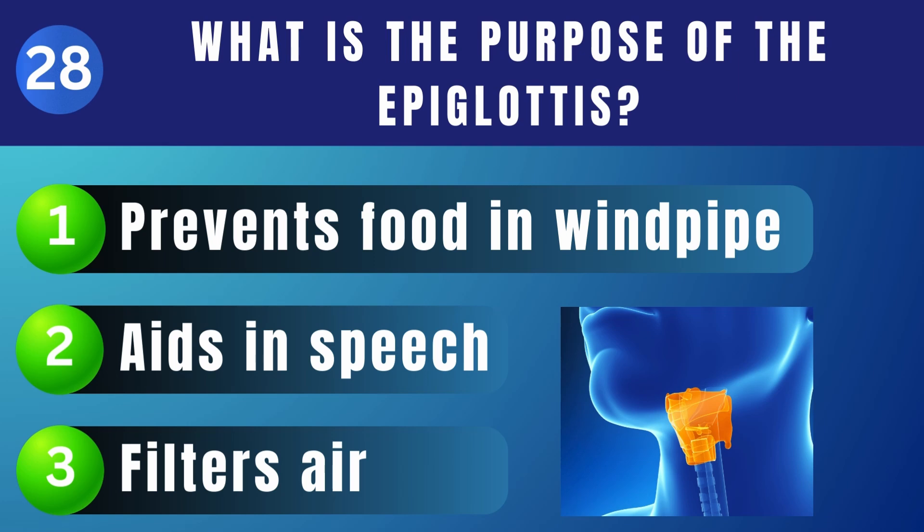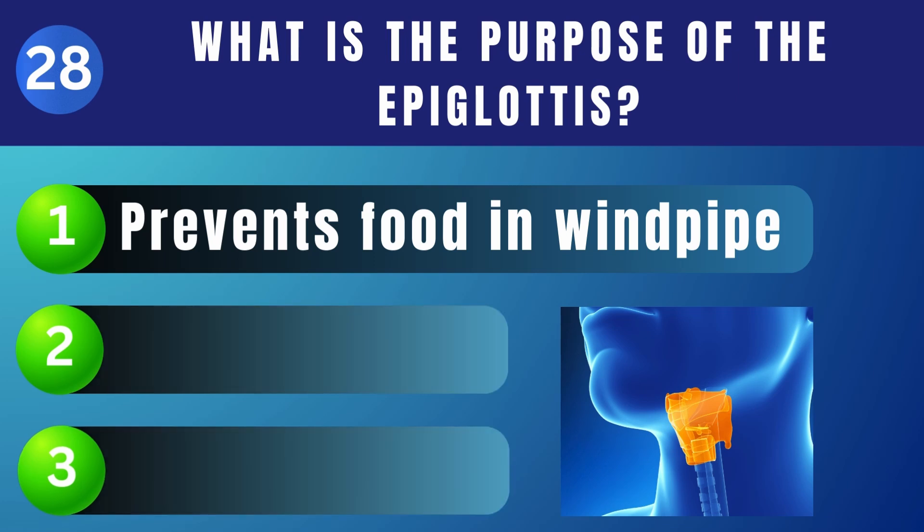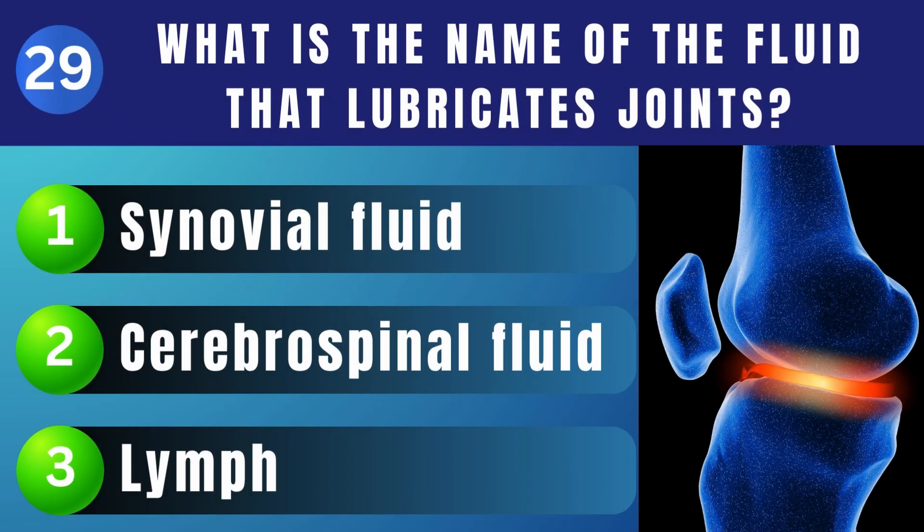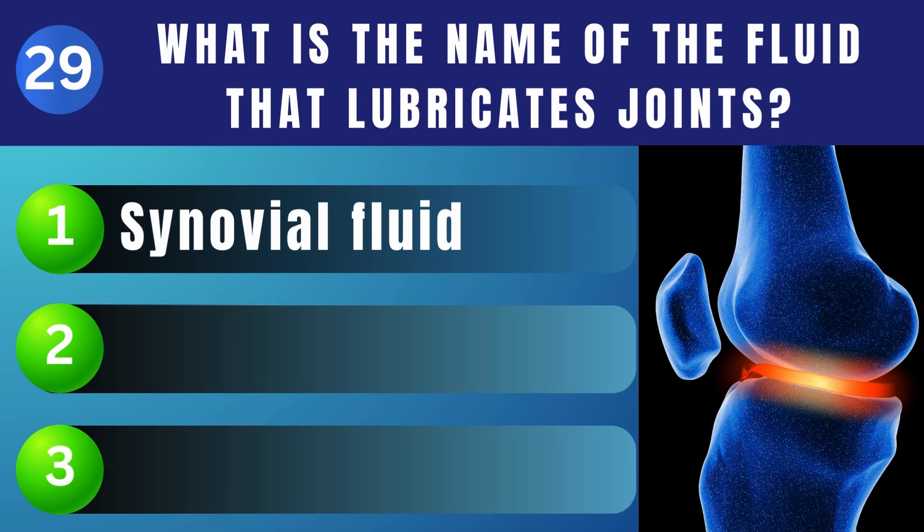What is the purpose of the epiglottis? Prevents food from entering the windpipe. What is the name of the fluid that lubricates joints? Synovial fluid.